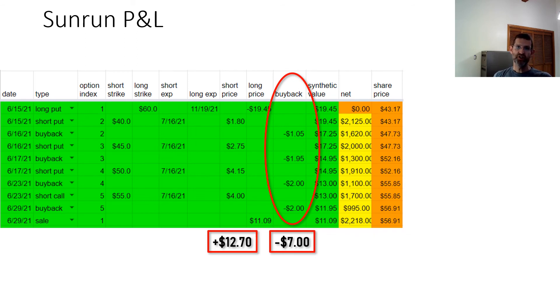I buy back the short options when they lose about 50% of their value. So roughly speaking, when I sell a put it has a plus 50 delta, and when I buy it back it has about a plus 25 delta. In total I spent $7.00 buying back the short options.